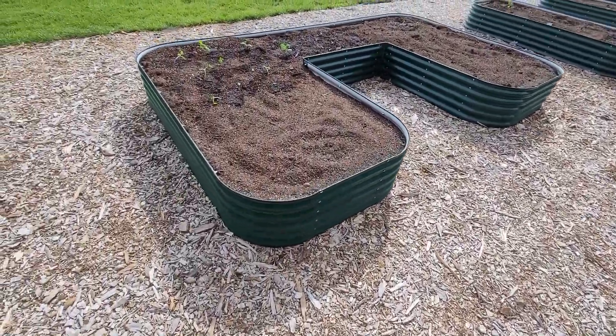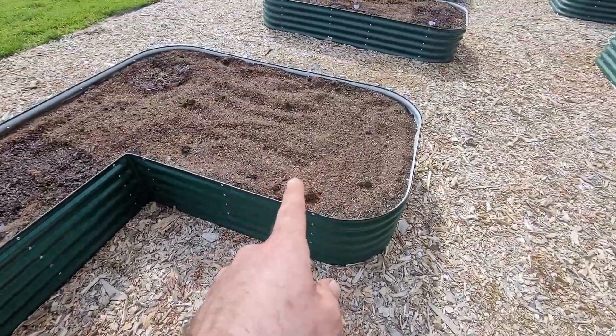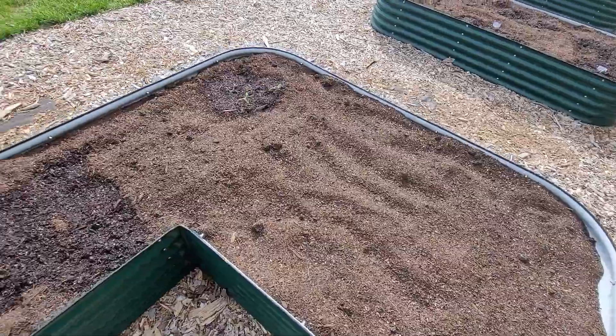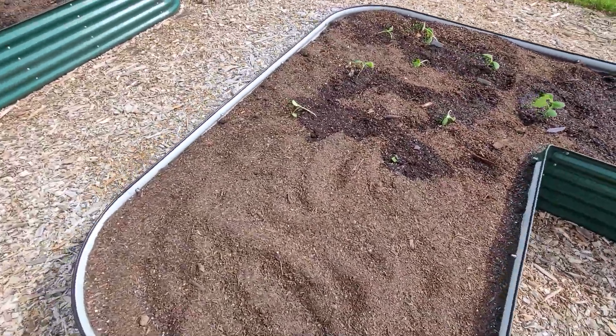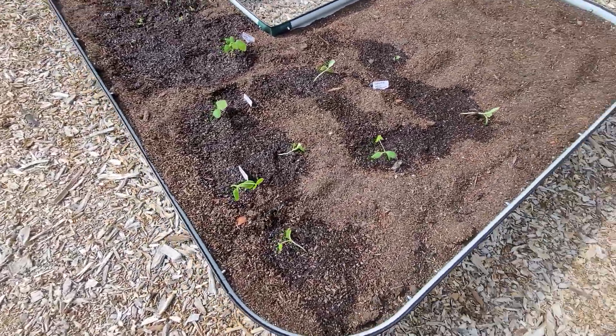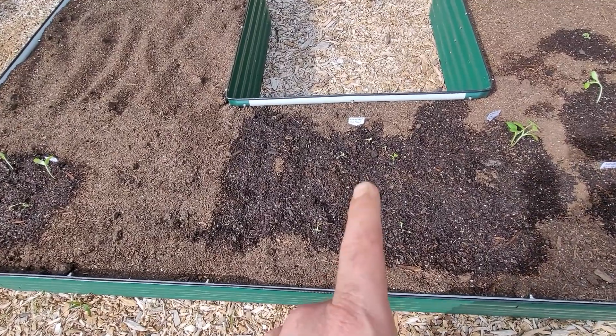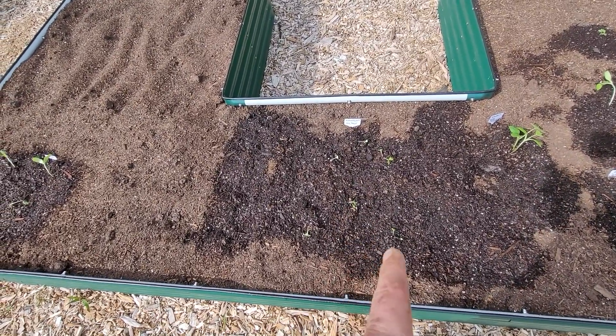Coming around to the U-shaped beds — don't have anything here yet, or here yet. But on the outside we've got all straight yellow squash. It'll probably have to be thinned. This is Komatsuna — I'm probably going to butcher that — it's a Japanese green.